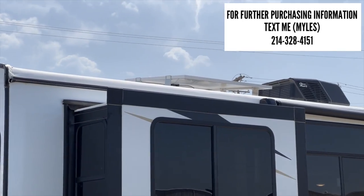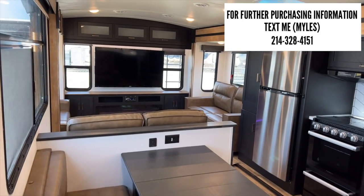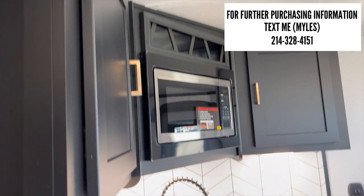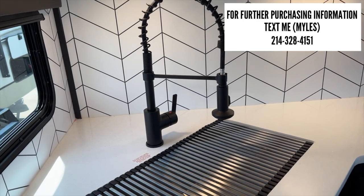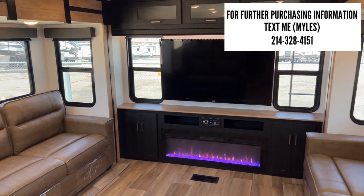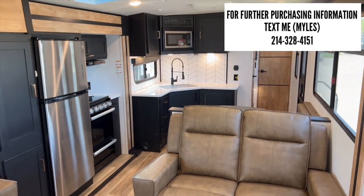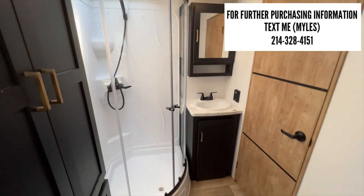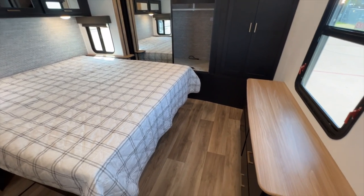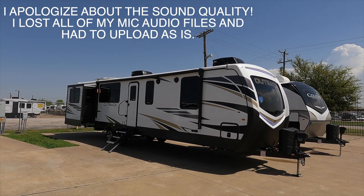You can connect with me on Instagram, TikTok, and Facebook — links are in the description below. If you're interested in this RV or any RV on my channel, I'm in a sales position and would love to personally assist you. You can text me at the number on the screen. I only get paid when someone like you sees these videos and trusts me enough to come purchase one.